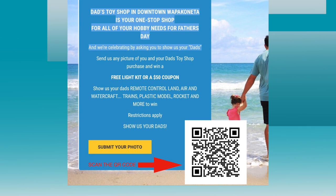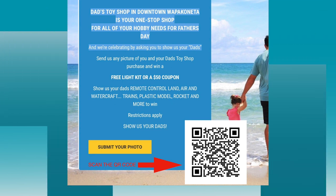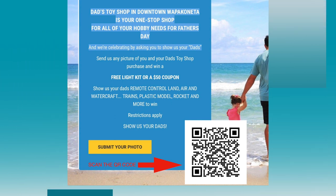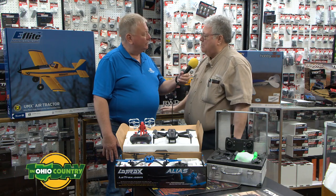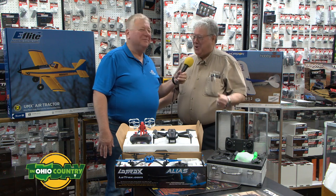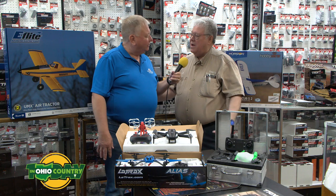At Dad's Toy Shop, the big thing is what we call the Great Wall of Parts. There is 287 feet here and 48 feet with sliding doors and pegboards. So if you break it — and if you're really playing with it hard, you're going to break something — we have the parts to repair it, unlike some of the big box retailers who sometimes don't have any parts at all.